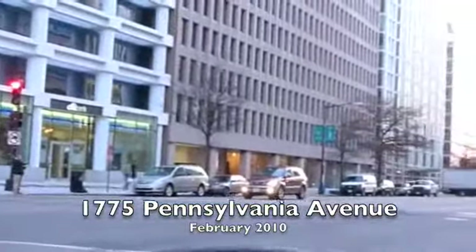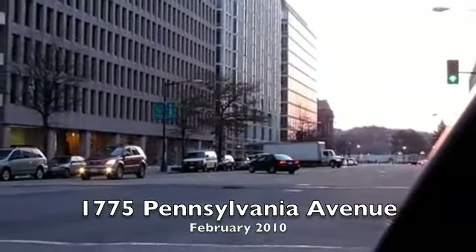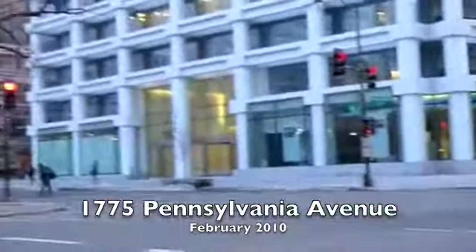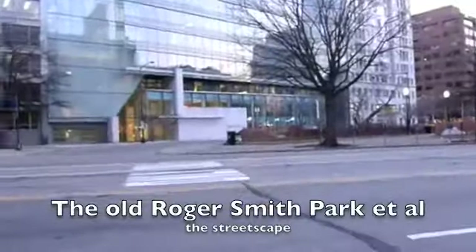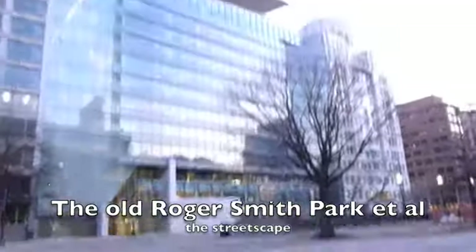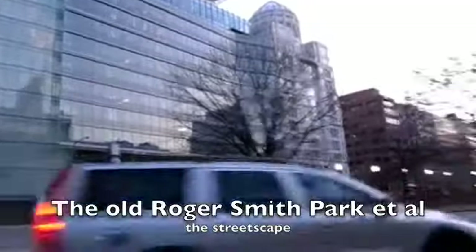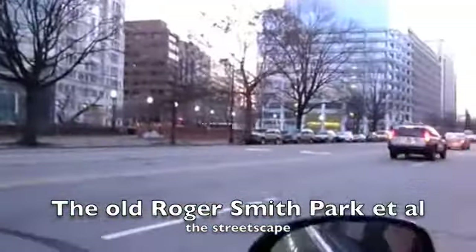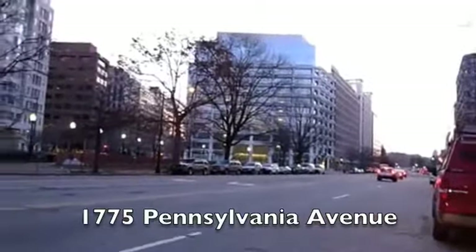Looking down the street towards the barricades in front of the White House. And then on back over here to the Roger Smith Park, known as the old Roger Smith Park. And then the neighborhood — one of these neighboring buildings with these fancy cupolas above, which apparently are ornamental, some sort of ornamentation.